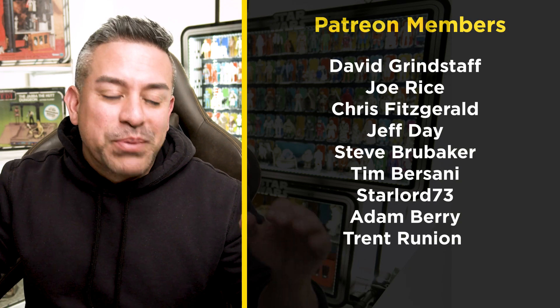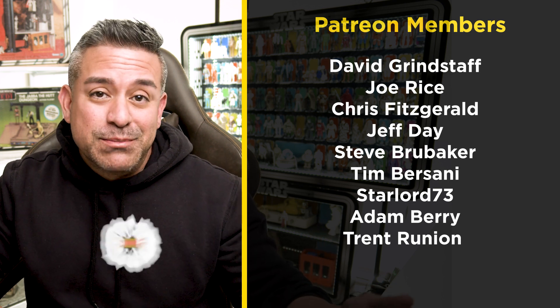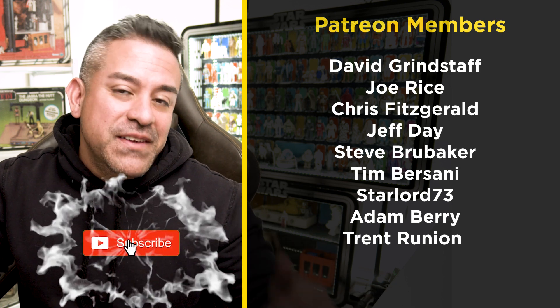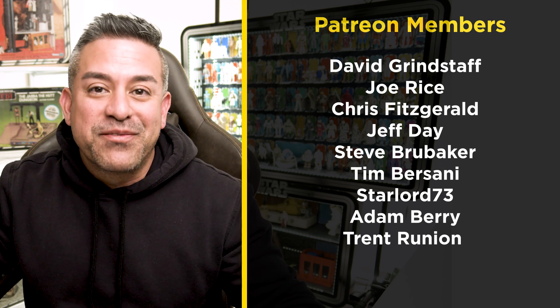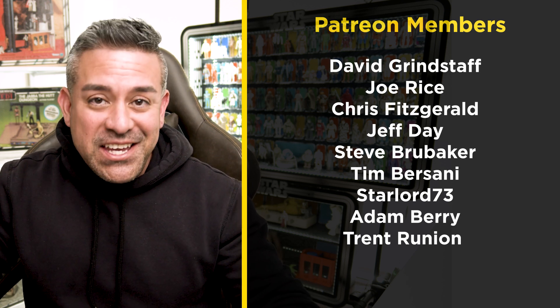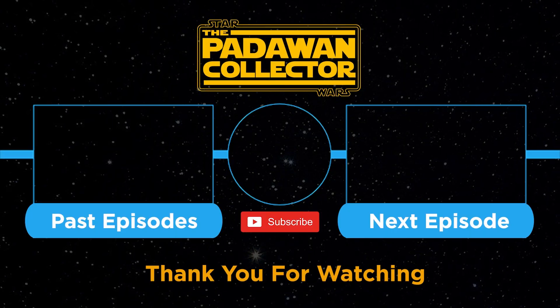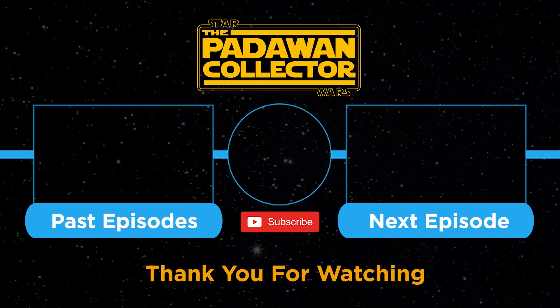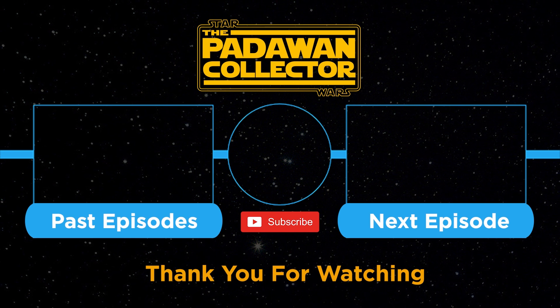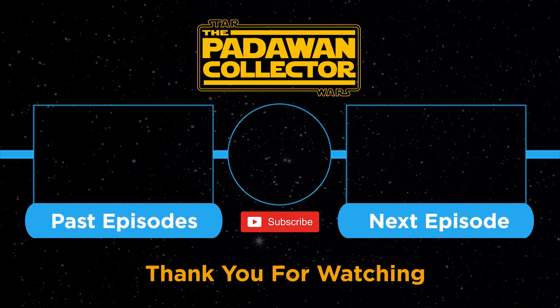If you found this video interesting, please hit that like button — that does support the channel. Please consider subscribing if you want to see more vintage Star Wars collecting content from me. And as always, my friends, thank you and I will see you next time. If you're new to the channel, check out the welcome video, or just check out the next episode. Please subscribe if you want to follow the journey. And remember, there is no shame in being a Padawan.